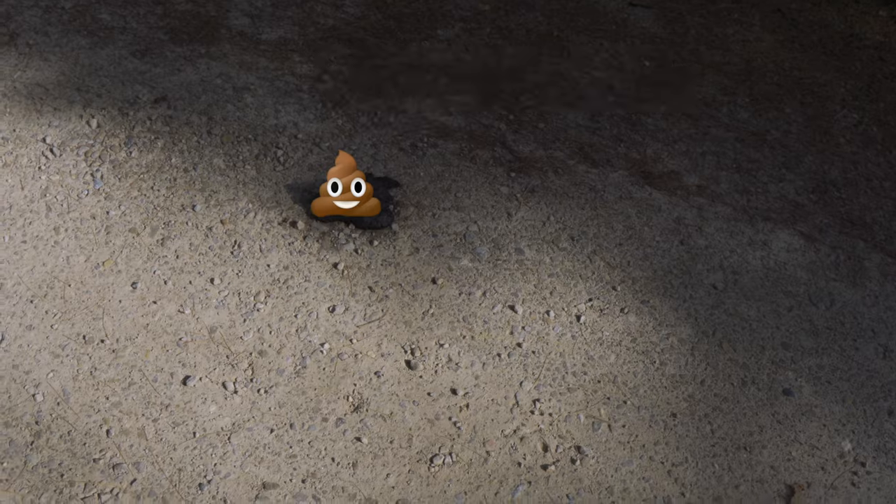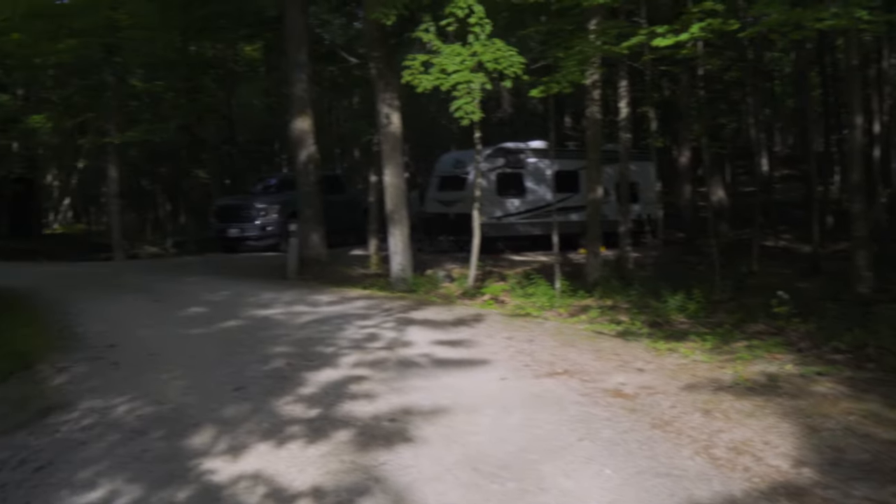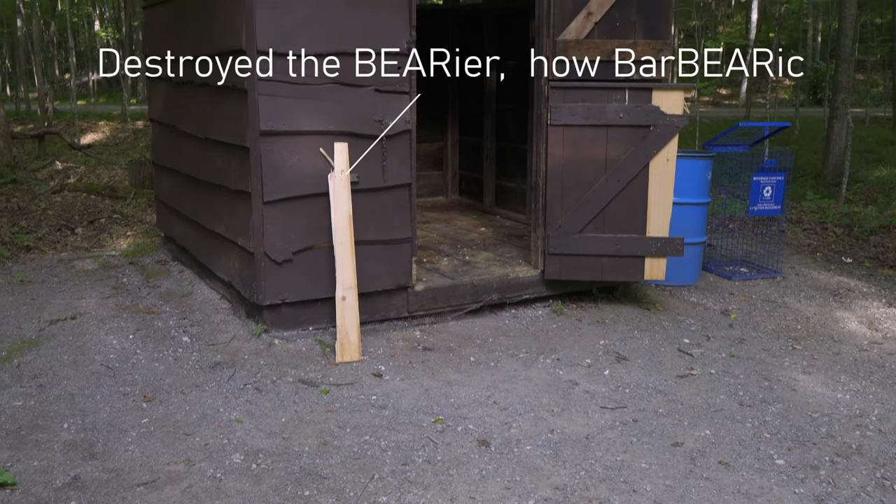The next morning there was a bear overnight here, as you can see by the evidence. Apparently the bear broke into the garbage right there, which is right next to our site.